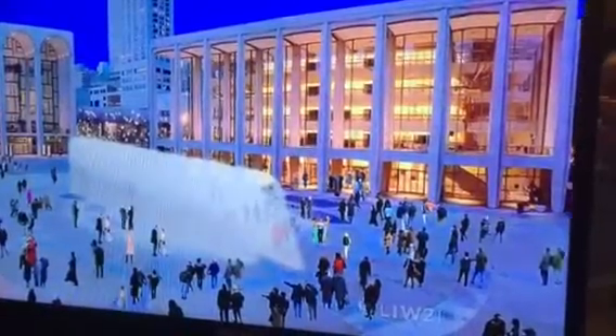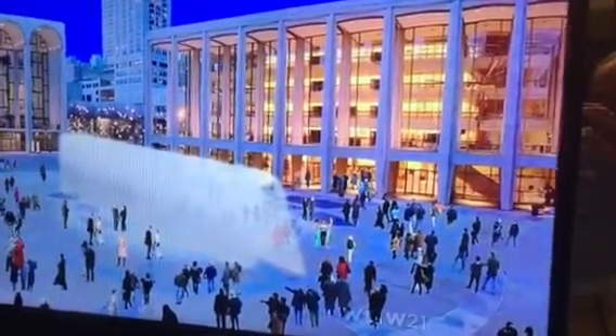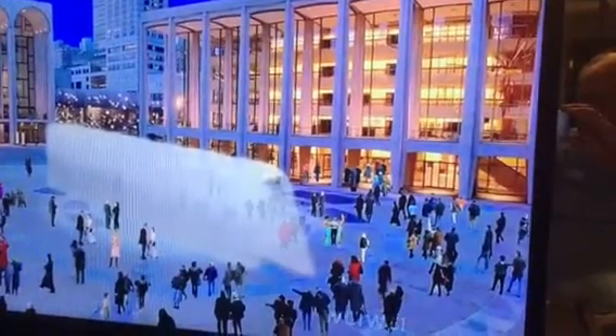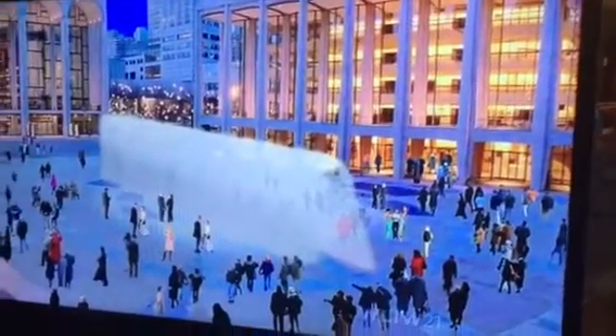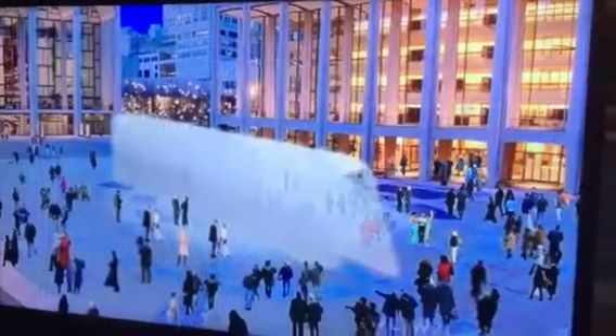One of Liz Diller's personal favorites — 'I still love this idea' — was a linear fountain that went east-west, ended up right at the base of the Metropolitan Opera, and it made a wall, but the wall moved like a sprinkler, basically, back and forth. And so it was just this kind of animated, dynamic, but very, very different animal.